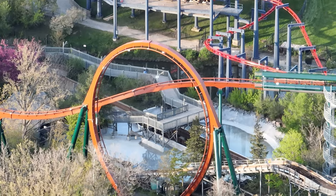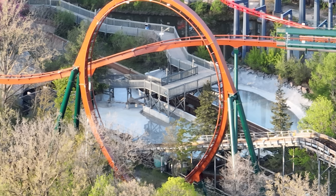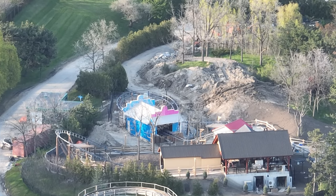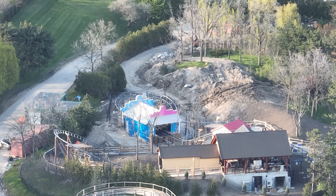Timberloaf Falls is wrapping up and putting back together the lift hill. It has two new chains installed and some brand new wood that will go on it as well, so Timberloaf Falls received a lot of love over this off season.